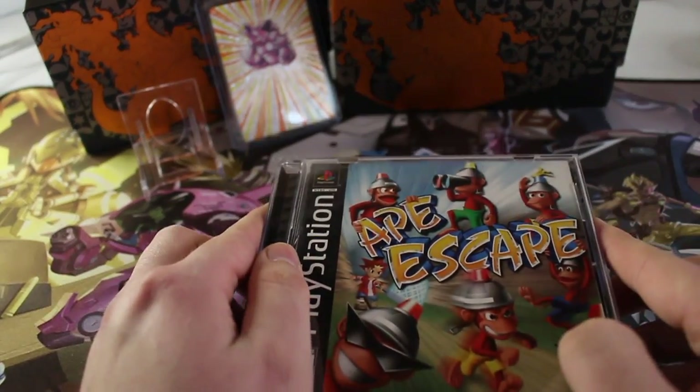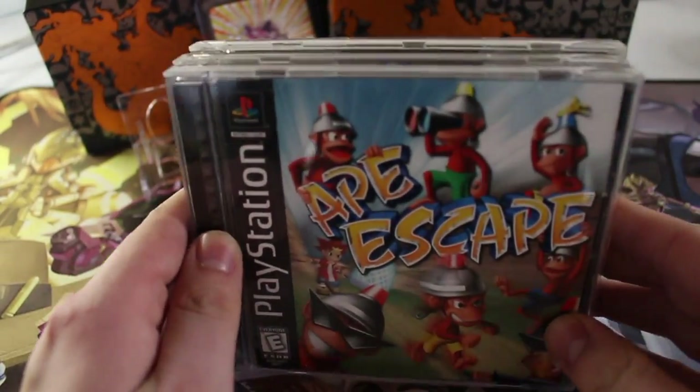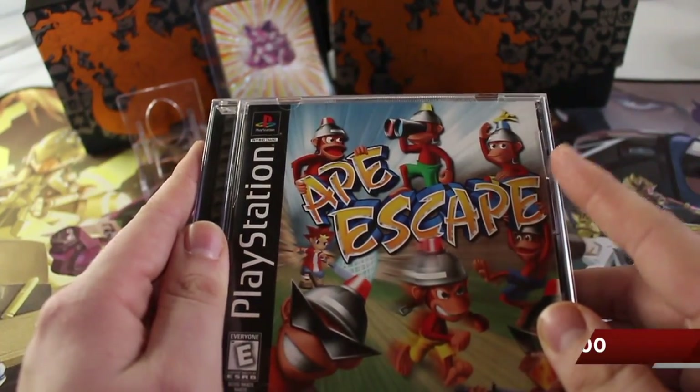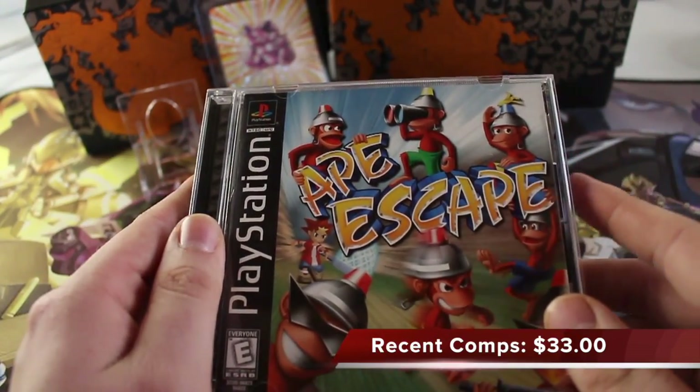First one is Ape Escape Black Label. Very excited about that, going to add this to my collection. I do have a copy already but it's Greatest Hits, I believe, so I'm going to do a little bit of swapping for that.